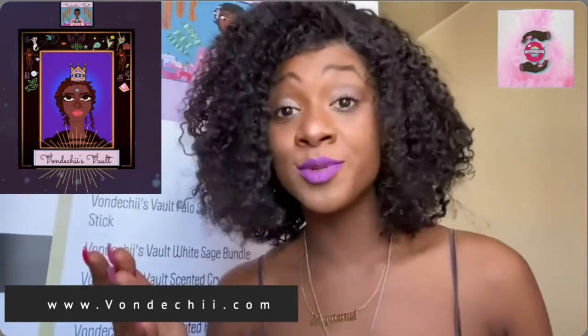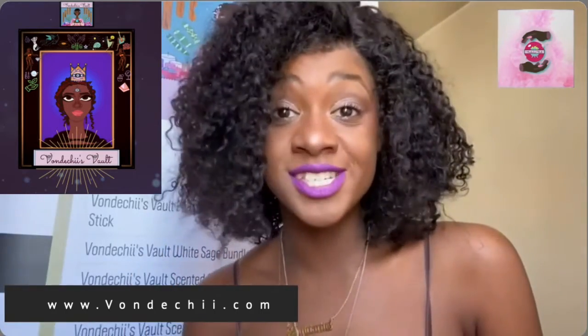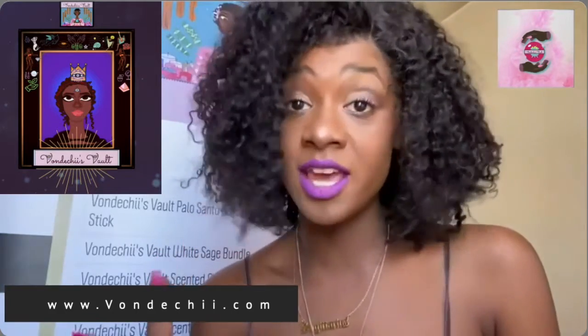Next up is the buck moon. The full moon for the month of July is called the buck moon, to signify the new antlers that emerge on deer bucks' foreheads around this time. This full moon is also known as the thunder moon, the wort moon, and the hay moon, from Old English Anglo-Saxon.